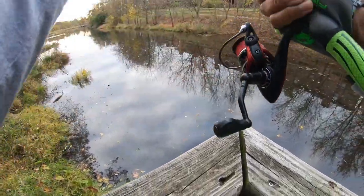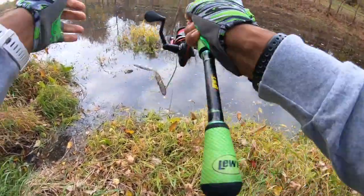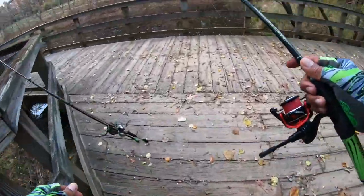Got hung up — throwing my rod down to go get the lure. Stepping in the water. Broke off — that sucks. On that note, we're leaving this spot.